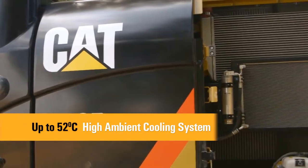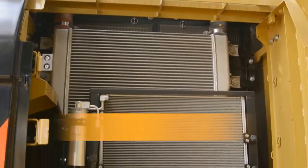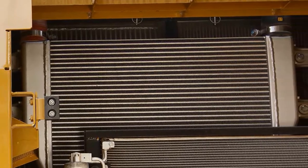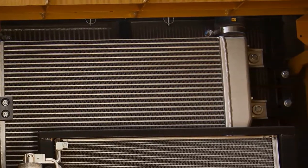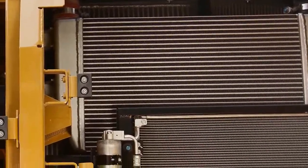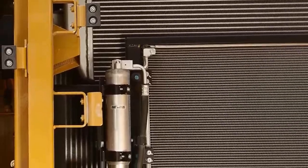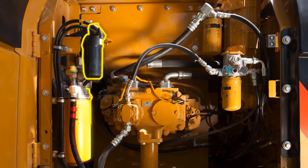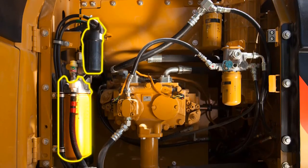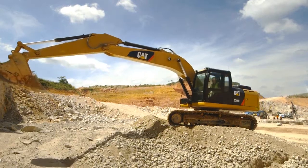The radiator and the oil cooler are situated side by side to make core cleaning easy. A radiator screen is provided between the radiator, oil cooler and after cooler to prevent plugging by debris. In addition, wider clearance is provided between the radiator, oil cooler and after cooler to make blowing off debris easier. CAT 320D Series 2 incorporates a two filter fuel system to further reduce owning and operating costs.